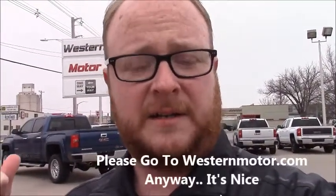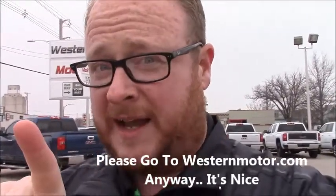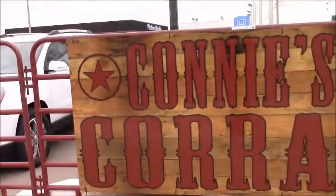None of the vehicles we've just shown on Connie's Corral exist on the internet — except for this video. You can't find them on our site; you're gonna have to come down here like a person and see one of our people. Western Motor, 409 East Fulton Street. We'll see you after a while!